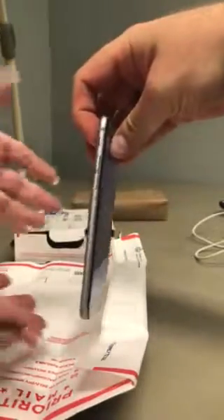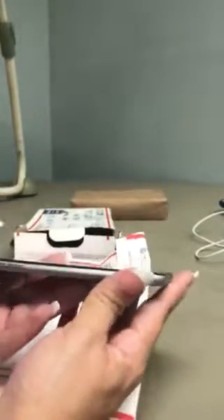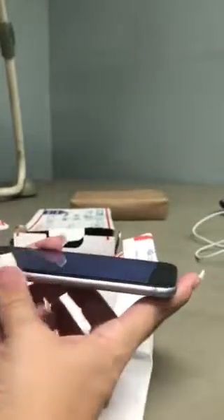That side looks okay, that's the right side. Is that phone bent? It does appear to be thicker right in this region.